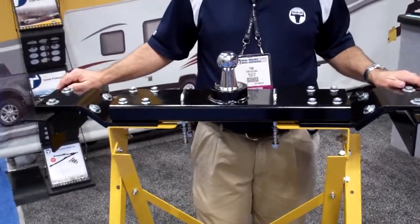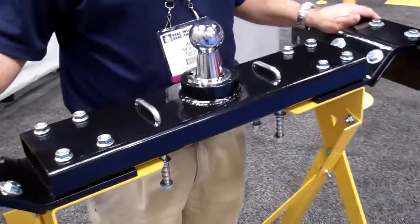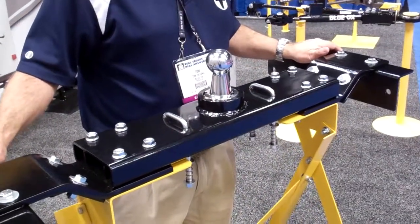What we have here is the Blue Ox Diamond Hitch. It is a gooseneck hitch, rated at 30,000 pounds towing capacity — that's a 7.5 ton weight.